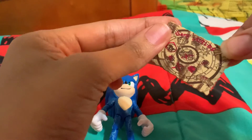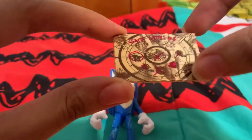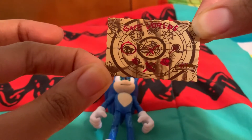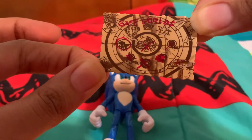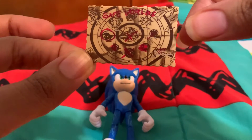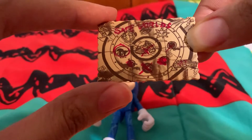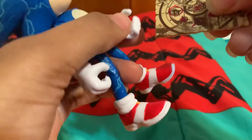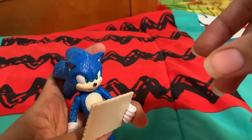Now let's take a look at his accessories. This is the map that he has in the movie — it leads to all the safe worlds he could travel to. I'm really impressed with how they made it; it looks just like in the movie. There's even the Master Emerald, the mushroom planet, Earth, and the sun, and it says 'Safe Worlds.'